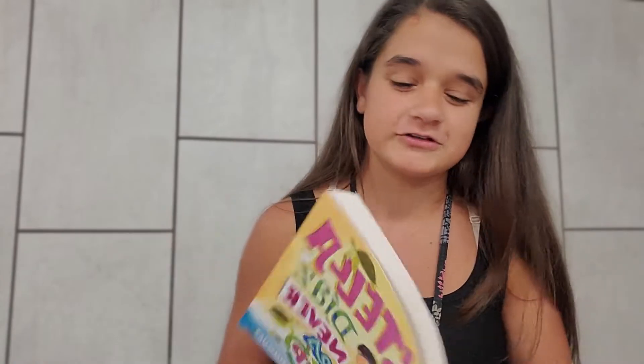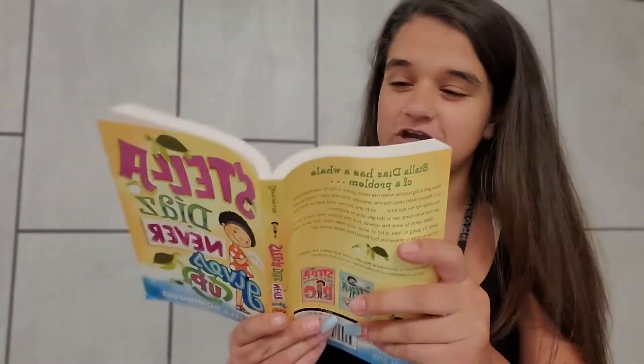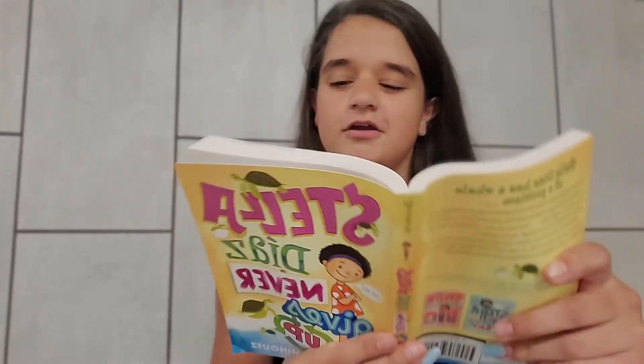Hola, me llamo Adoncia. My name is Adonaya and I am a junior taking Spanish 3 at Elma High School, and today I'm going to be reading chapter 14 of Stella Diaz Never Gives Up. Here we go.